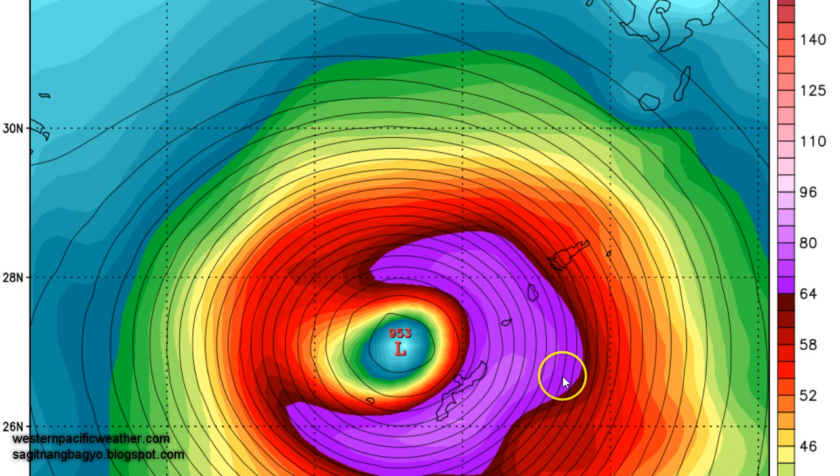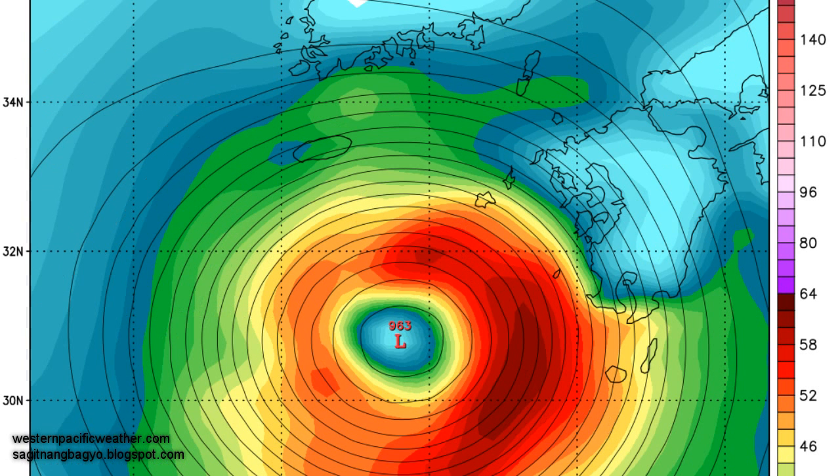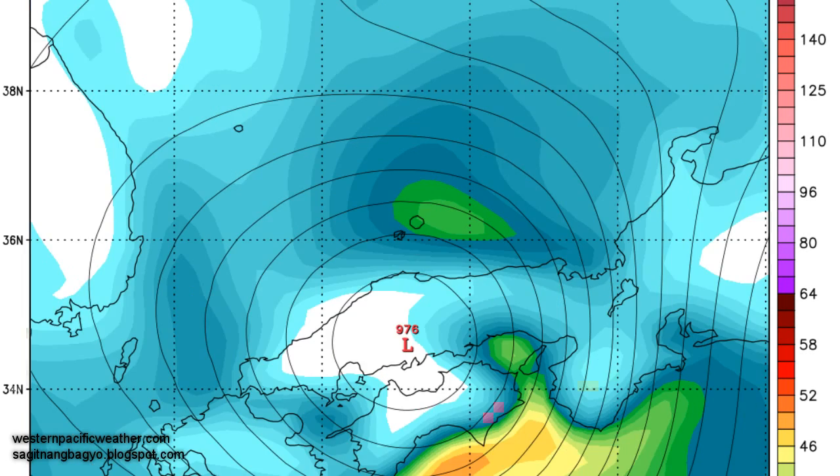We are definitely expecting typhoon force conditions impacting the region beginning Monday evening and lasting into Wednesday morning. As you move forward through the loop, the GFS maintains that forecast — moving northward and then turning northeastward into Kyushu, then weakening rapidly, but continuing to bring stormy conditions across mainland Japan — Kyushu, Shikoku, and parts of western Honshu — as we move into late next week.